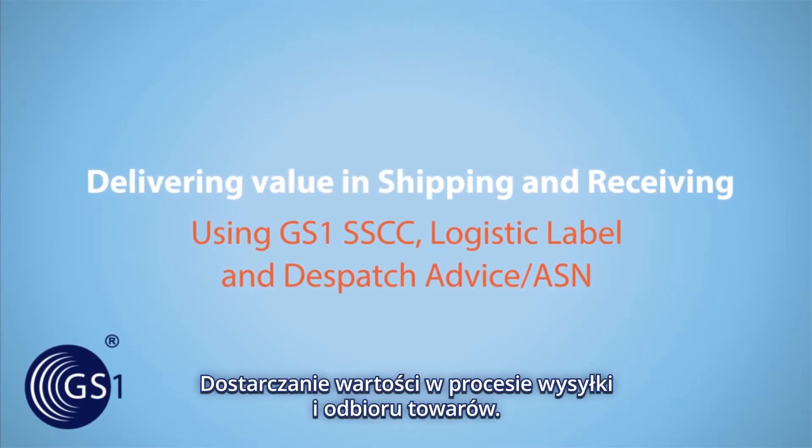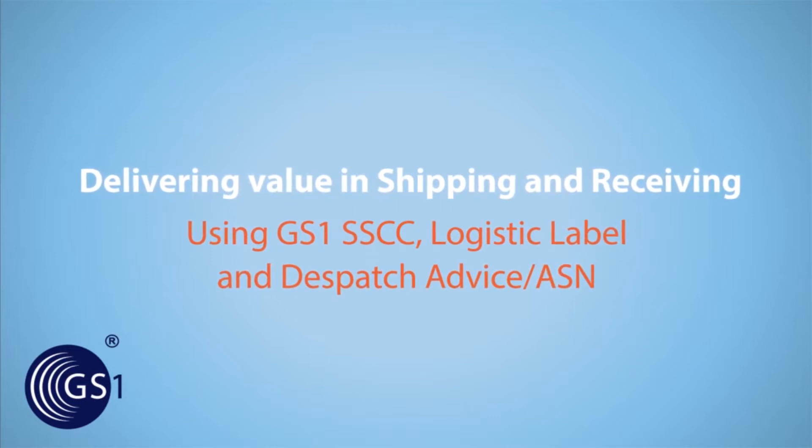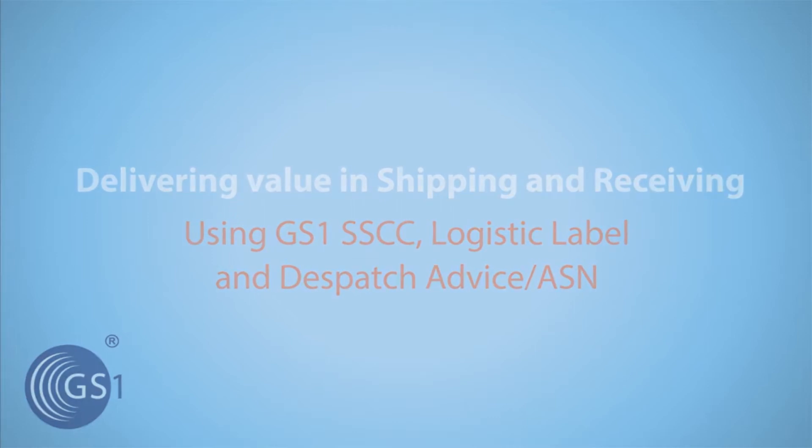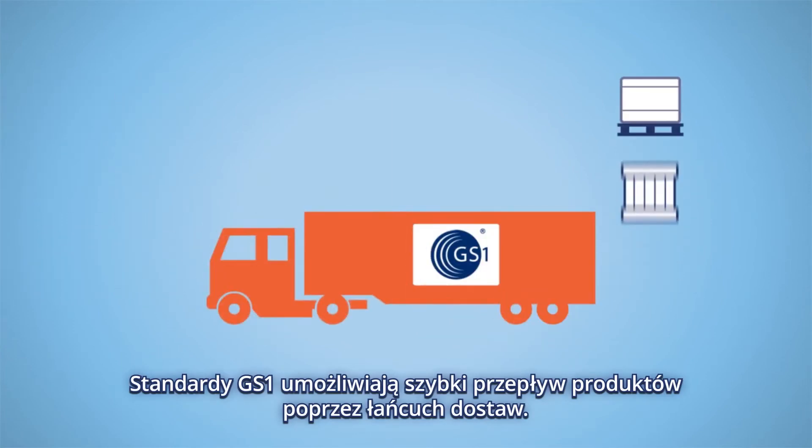Delivering Value in Shipping and Receiving. GS1 standards help you to move goods faster through the supply chain.